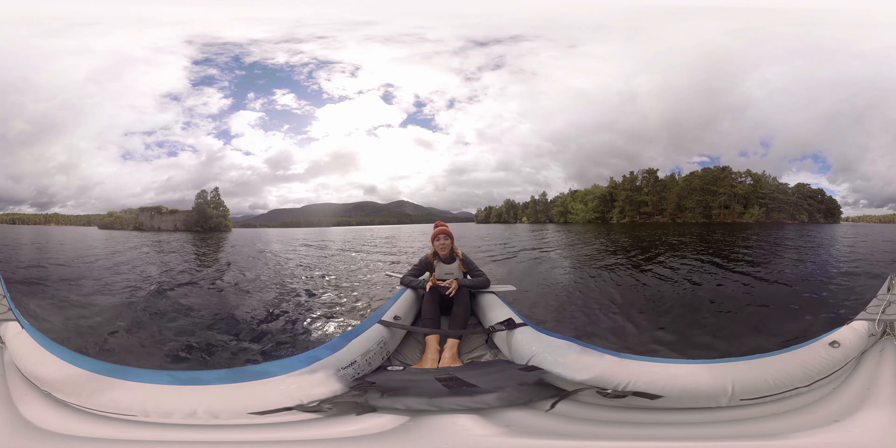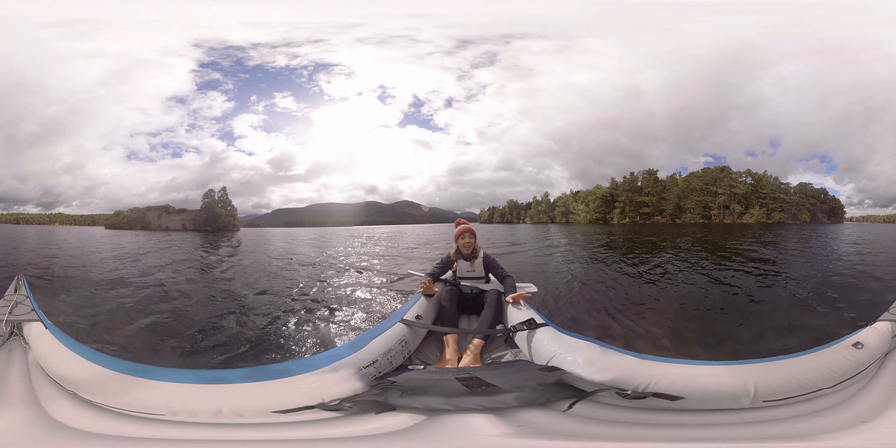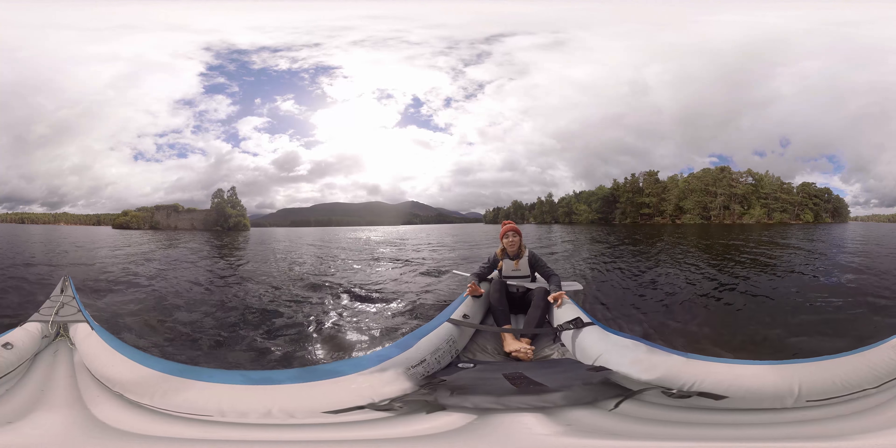Hey there, I'm Sophie. Thanks for joining me and welcome to the Cairngorms National Park. Like you, this is my first time in the Cairngorms, so I'm pretty excited to be exploring it together.